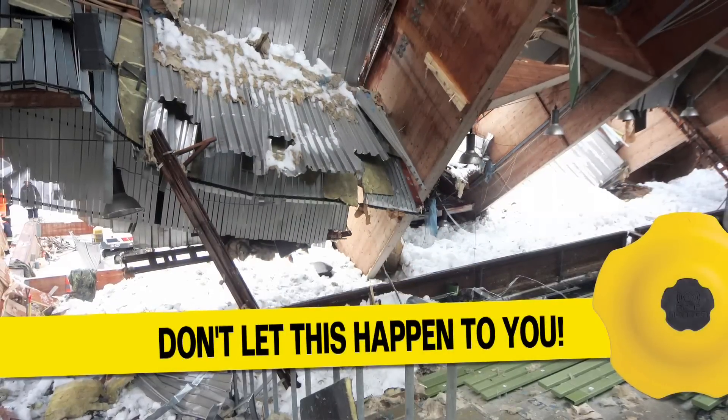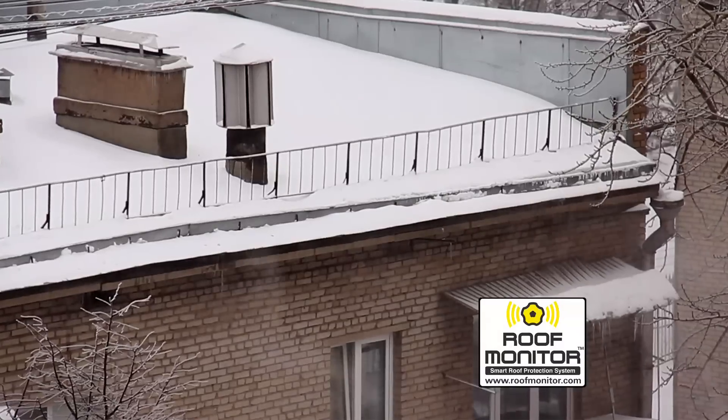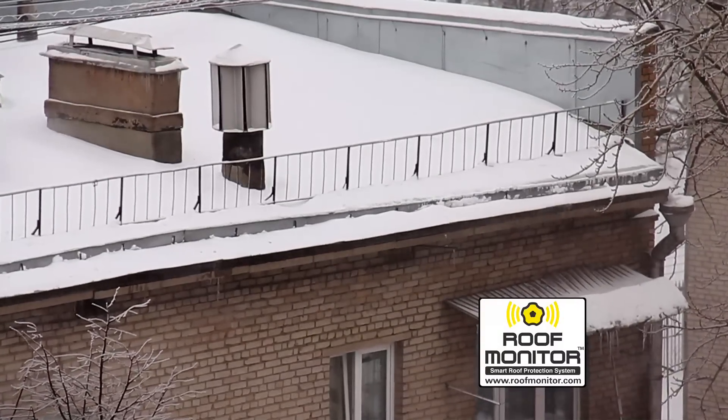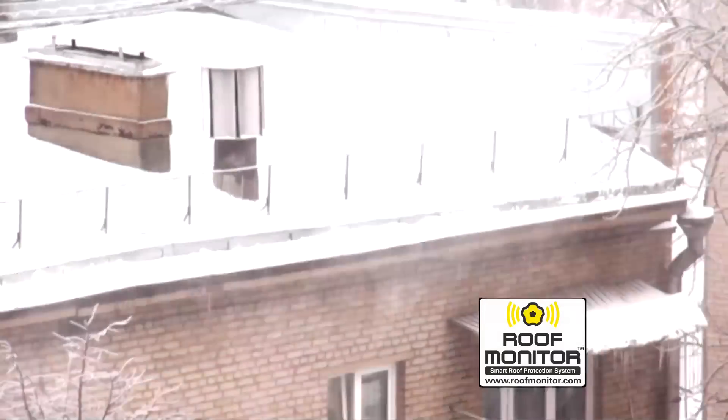Don't let this happen to you. Dozens of businesses will suffer loss this season from collapsed roofs. Roof Monitor's new technology sends you real-time information about live loads of snow or water on your flat or low-sloped roof.